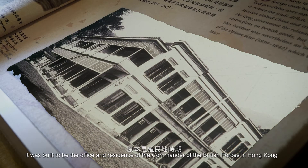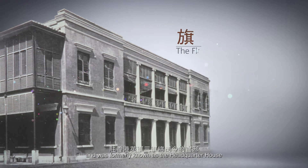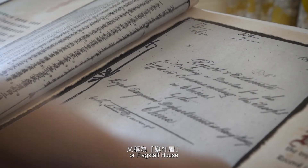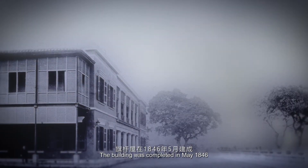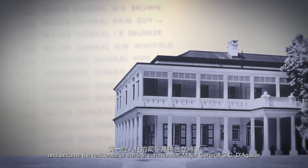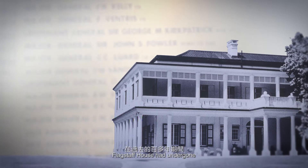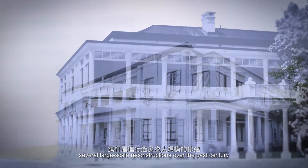It was built to be the office and residence of the commander of the British forces in Hong Kong, and was formerly known as Headquarter House or Flagstaff House. The building was completed in May 1846 and became the residence of the first commander, Major General G.C. Daggula. The last commander to reside here was Major General Redgrave. Flagstaff House had undergone several large-scale reconstructions over the past century.